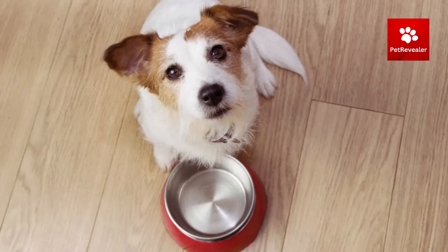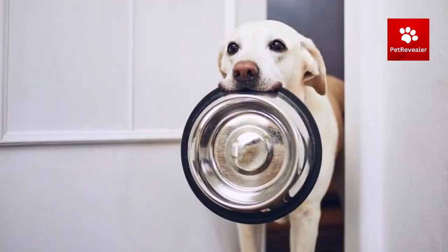Train your dog to perform specific behaviors, such as sitting or lying down, before giving them food or treats.